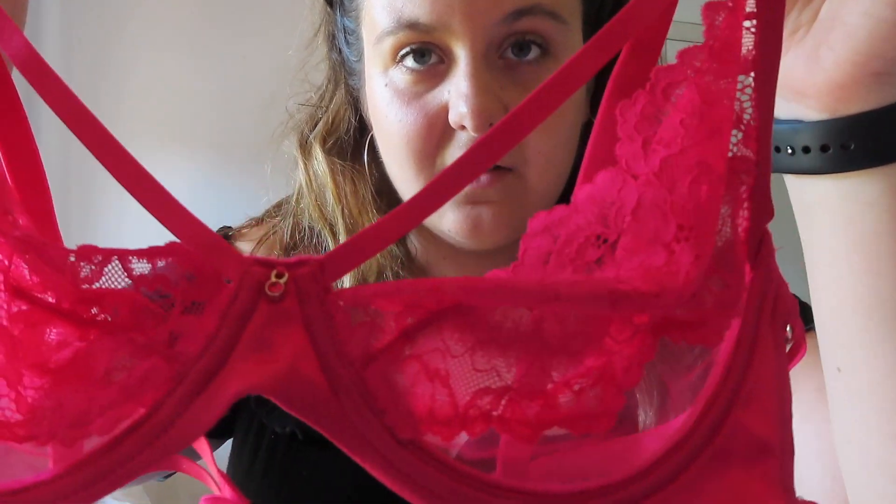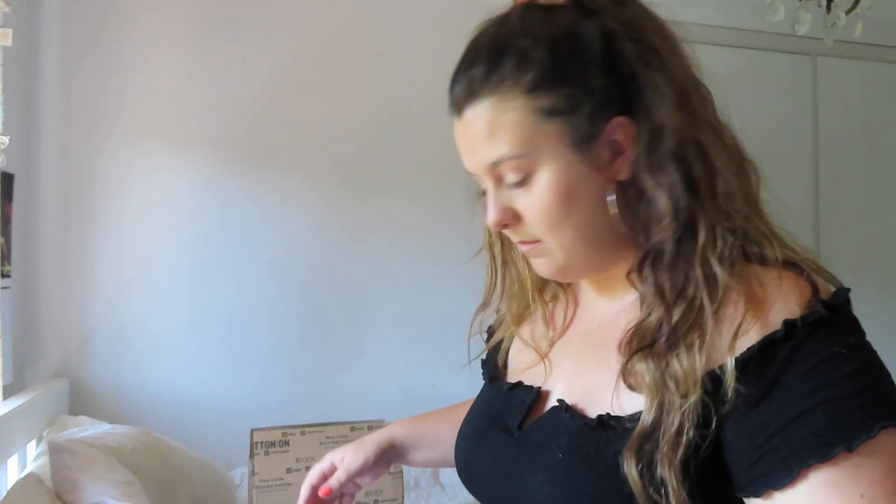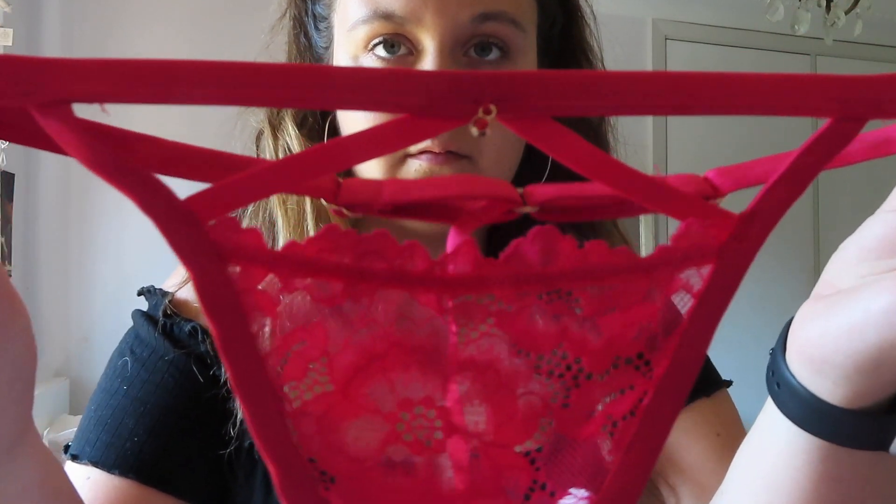So let's move to Bras and Things. I got this cute little bra and it comes with matching underwear, so it was a set. That was $60.